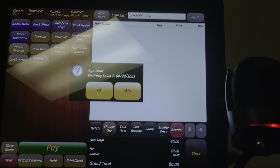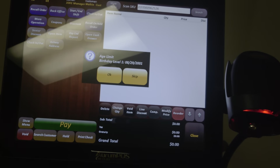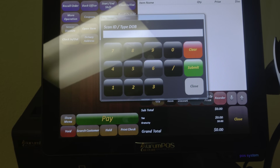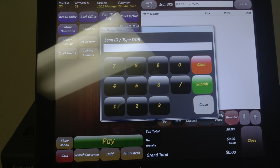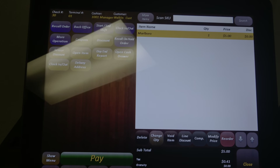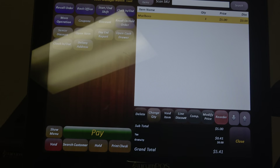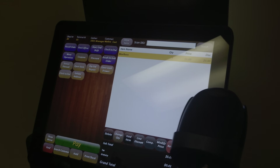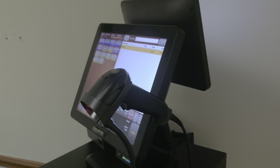If, for example, you've got something like alcohol or tobacco that needs to have an ID check, it'll tell you the age limit and you simply scan the ID. If it passes validation, it'll allow you to continue the order. Give us a call at 888-405-8706 for the convenience store point of sale system with ID check.